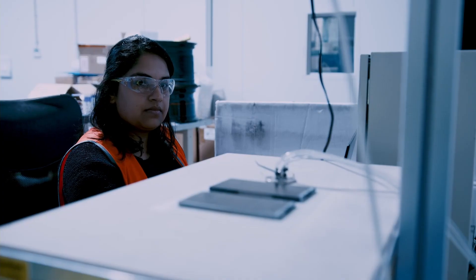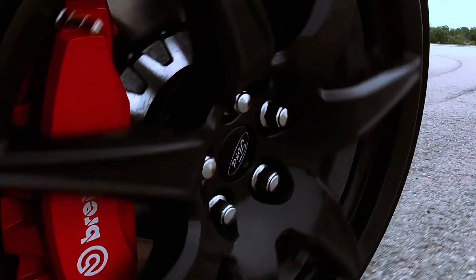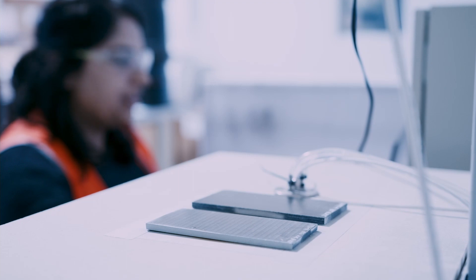I'm part of the thermal management project. We're looking at protecting the composite wheel from excessive temperatures produced by the brake. Some of the challenges involved include weight saving, cost saving, and process changes and optimisation that we can make.